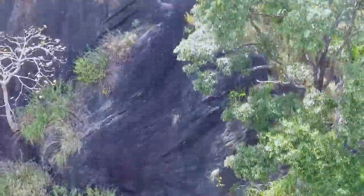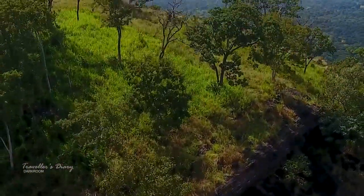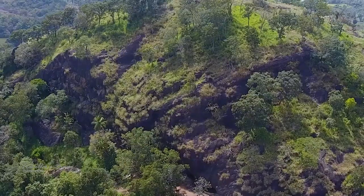Even though a massive stupa had been constructed on the rock, today only its ruins remain, with most of it lost to the forest.